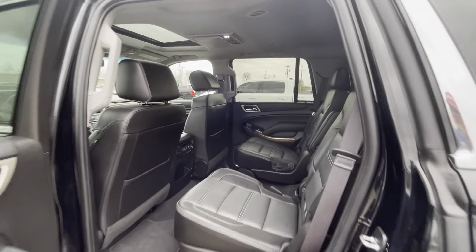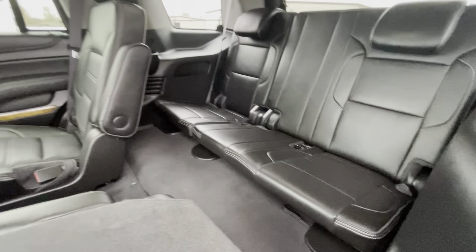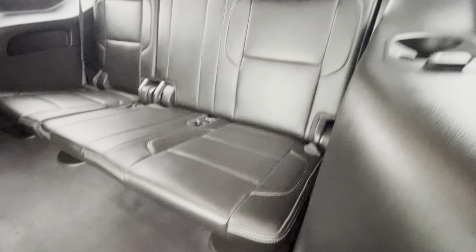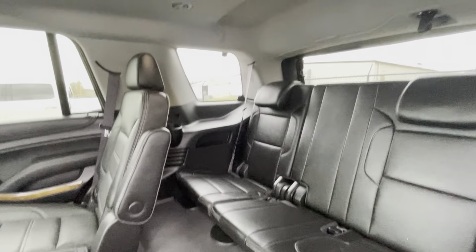Here's the interior of the 2017 Yukon Denali. Take a look at the third row seats first — excellent condition. Looks like the third row seats have barely been used, if at all.